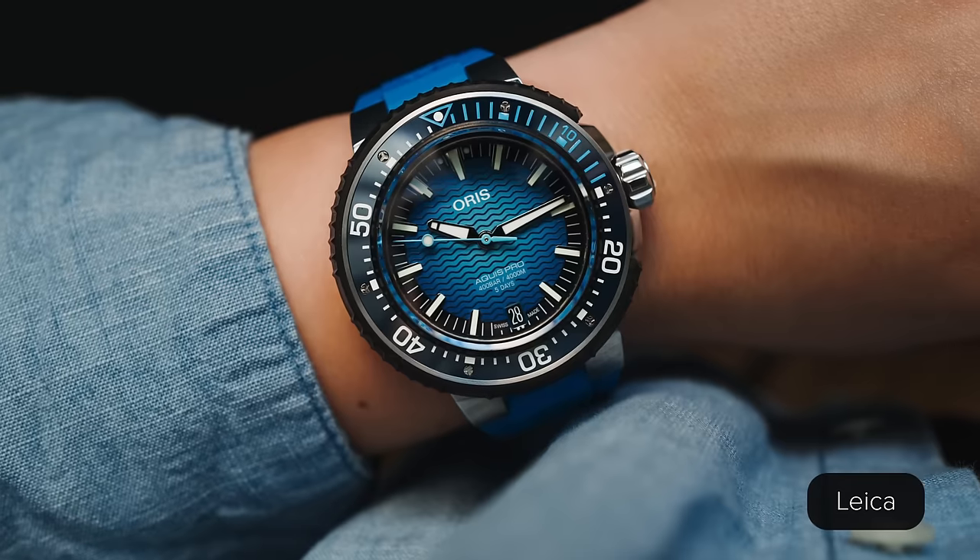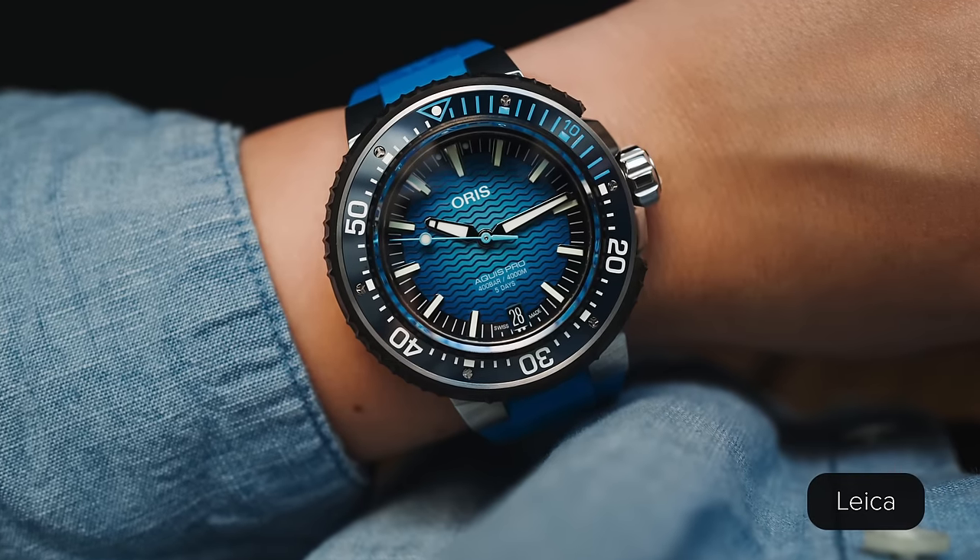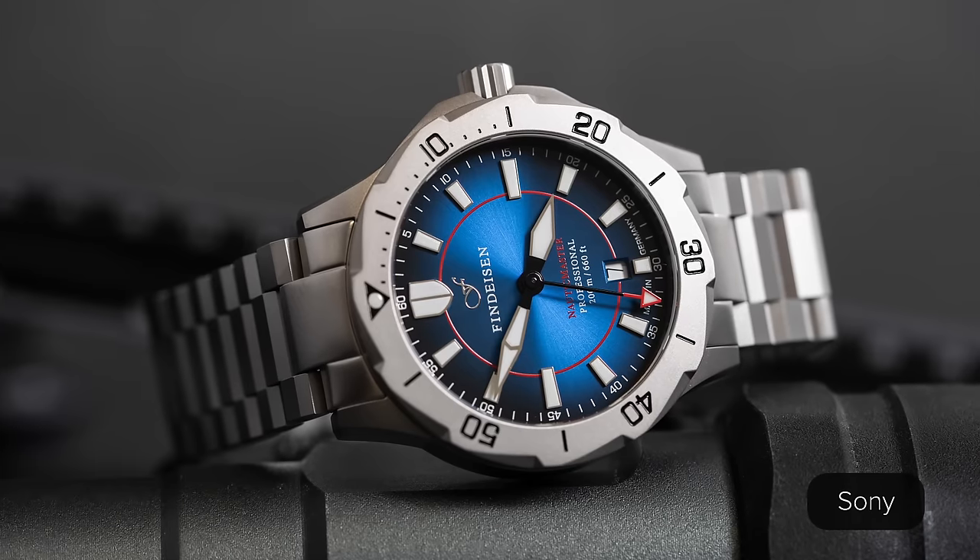In the office we typically talk about watches, straps, and accessories, but today we're talking about something a little different: cameras. We have Leica versus Sony in the office today, so this could get a little heated. I'm Cat Shoulders, your head of content, joined by Mr. Zach Weiss, our co-founder. Let's get into it.